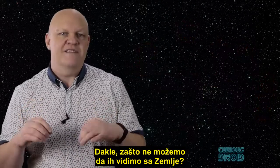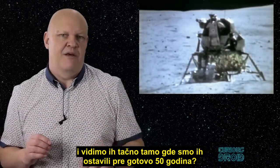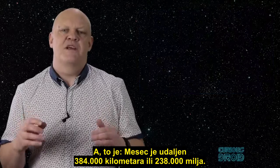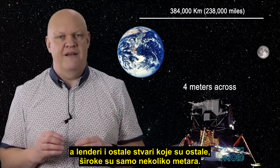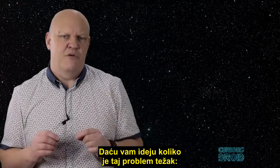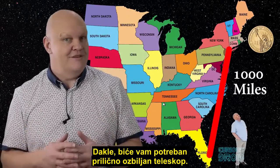So why can't we see these from Earth? Why can't we train our best telescopes onto the moon's surface and see them exactly where we left them the best part of 50 years ago? Well, there's a bit of a problem: the moon is 384,000 kilometers or 238,000 miles away, and the landers and all the things left behind are just a few meters across. To give you an idea of just how difficult this problem is, it's like looking for an object the size of a coin from a thousand miles away — the equivalent of from New York to Florida. So you're going to need a pretty serious telescope.